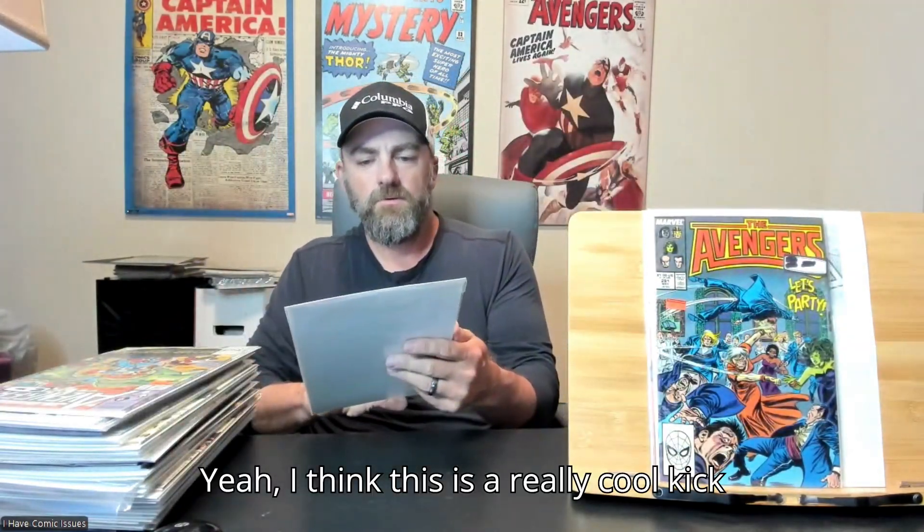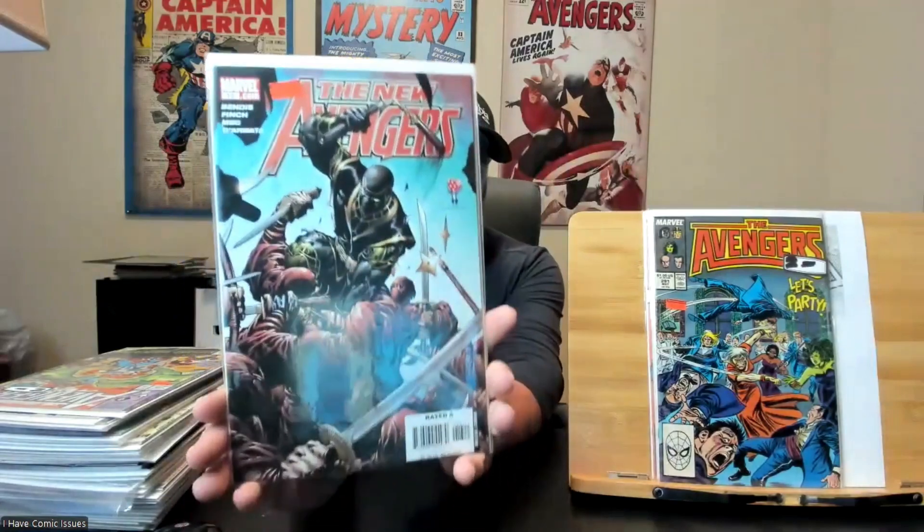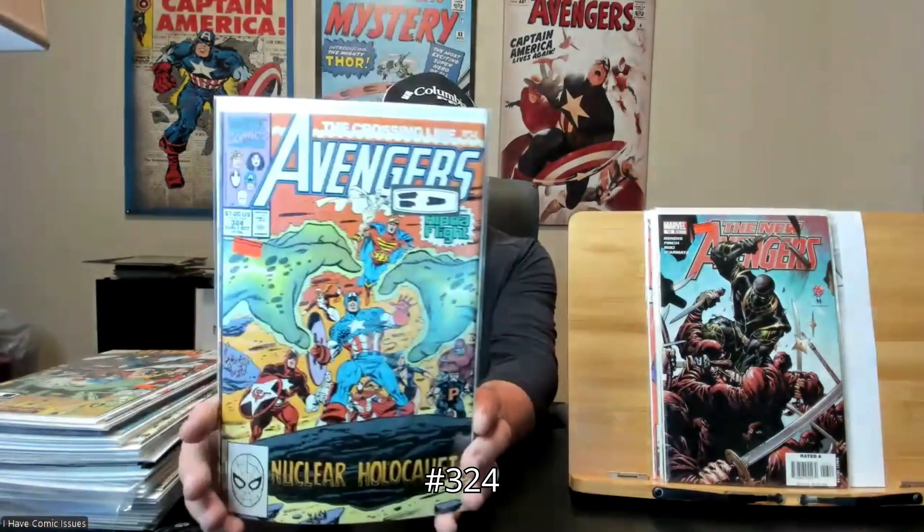I think this is a really cool kick-ass Ronin cover here — New Avengers issue number 13. And got Avengers issue number 324.